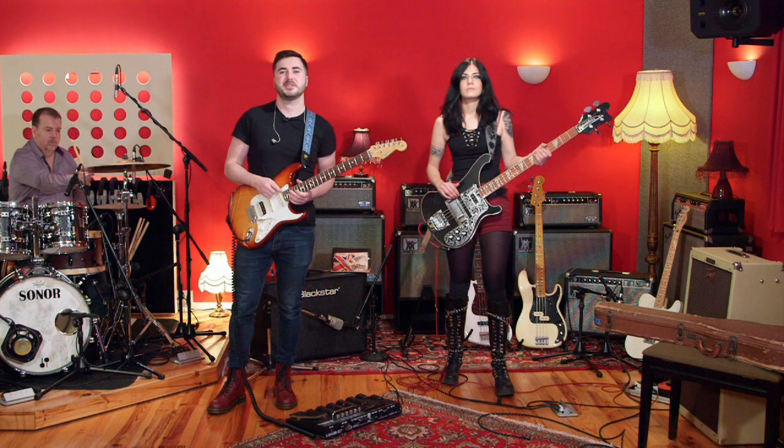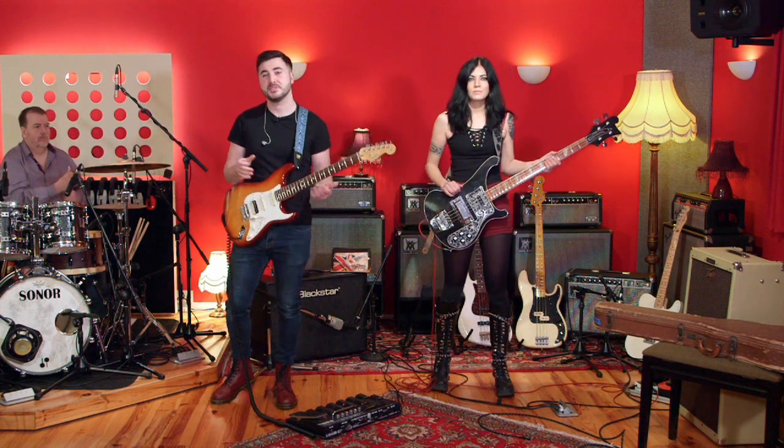Welcome to Britain's Rare Guitars. I'm Gareth Circuit. And I'm Becky Baldwin. And today we've got some really cool guests for you.